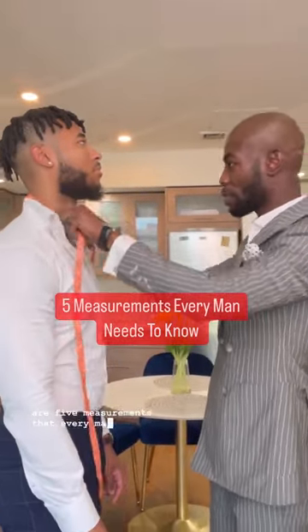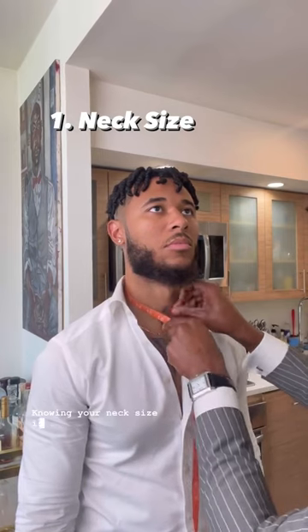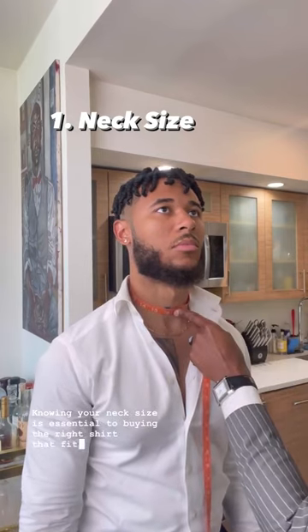Here are five measurements that every man needs to know. Number one, you need to know your neck size. Knowing your neck size is essential to buying the right shirt that fits the right way.